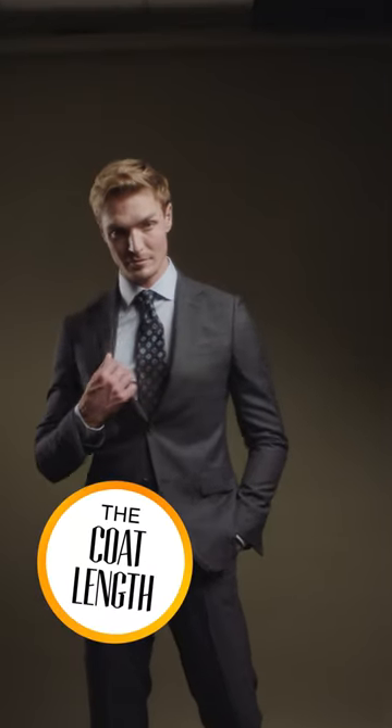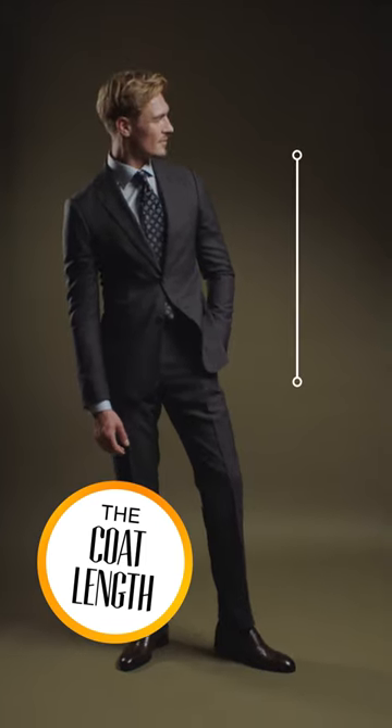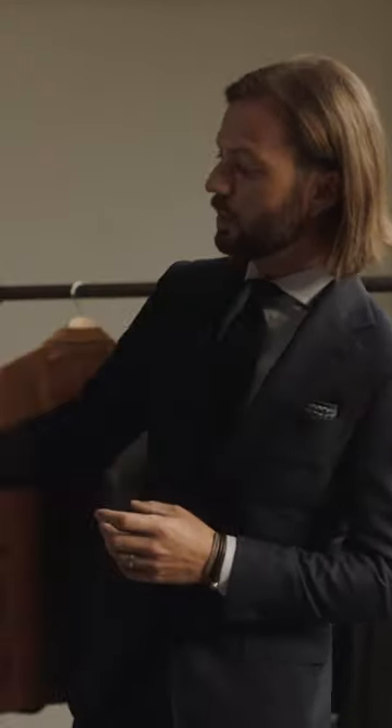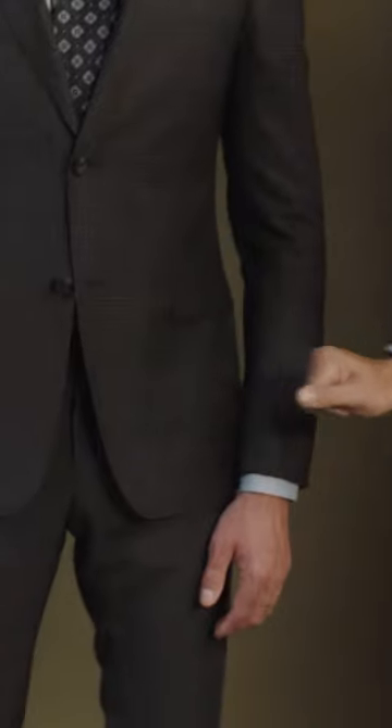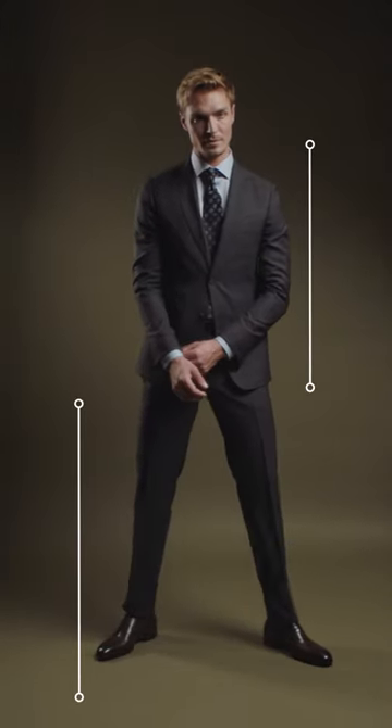Moving to the coat length — this is probably one of the most important parts of the jacket in terms of balancing it for yourself. You want the coat length to really line up with the crotch of the trouser. This creates a perfect symmetry between your upper body and your lower body, and in turn it'll actually elongate your legs and also make you look stronger up top.